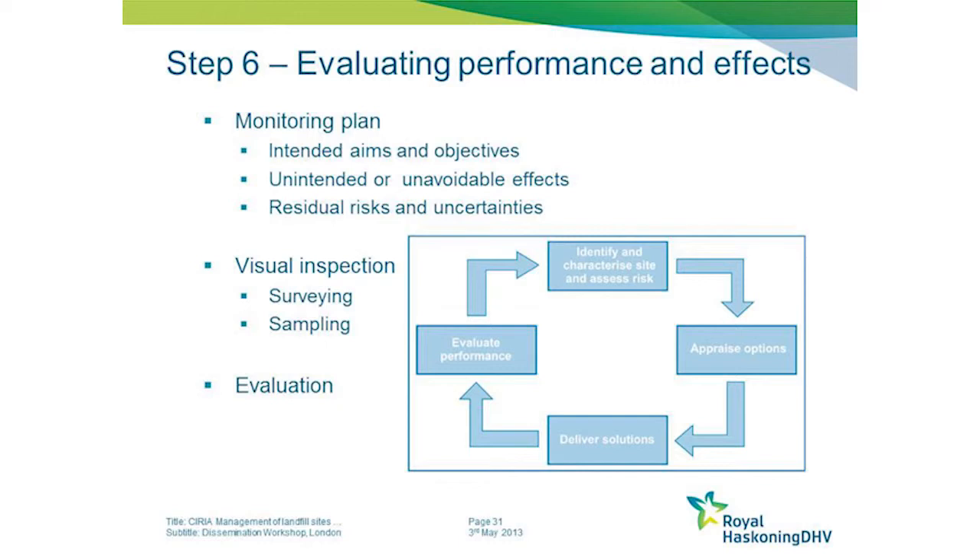The monitoring plan should be slightly broadened so that any unintended or unavoidable effects are also captured. There may be residual risks and uncertainties, and the monitoring plan should definitely capture those as well.